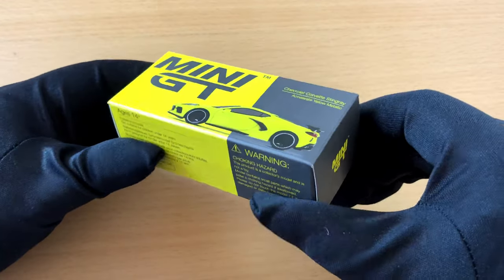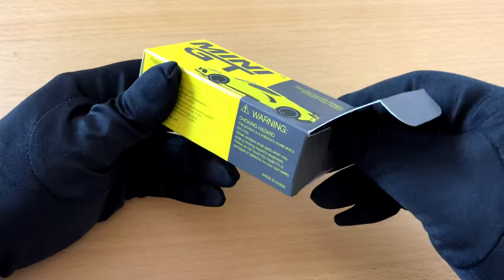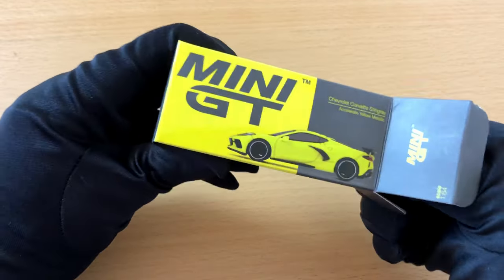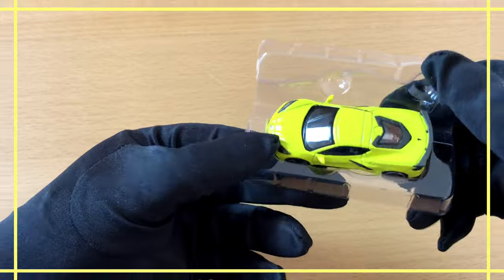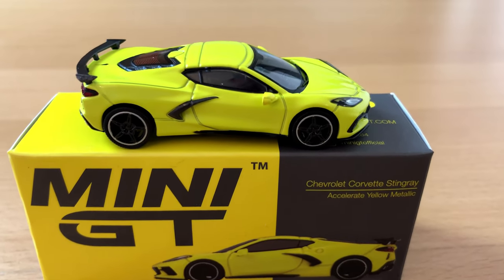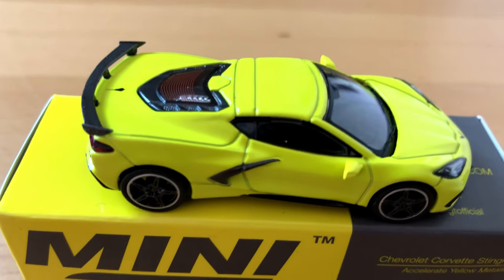But is it worth the money? Hard to tell — it depends very much on what you are looking for. These cars have more details and are of a higher quality than your typical mainline Hot Wheels car, but they cost five times as much. However, if you compare them with the more expensive Hot Wheels cars, the price difference isn't so big anymore.